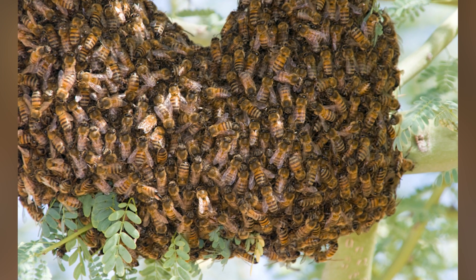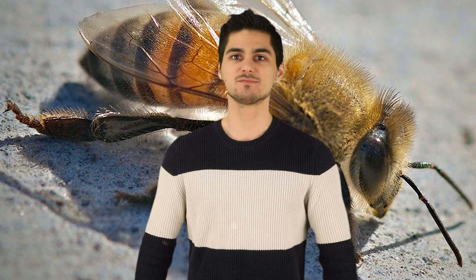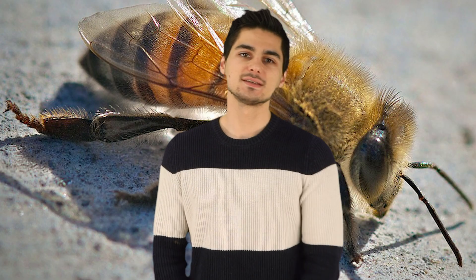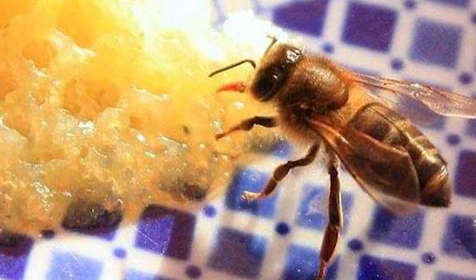Then came the decisive moment. Somehow, under hazy circumstances, thousands of these bees managed to escape. Since these killer bees have gotten out into the world, over 400 people have died from them.